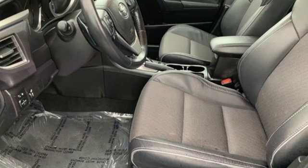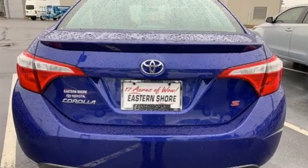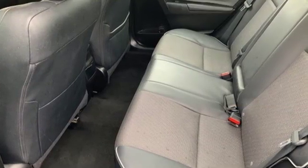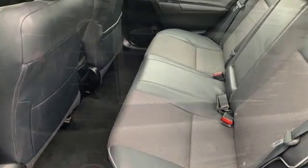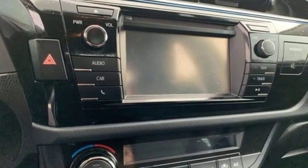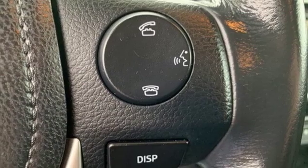And it comes with all the amenities you need: streaming audio, wireless phone connectivity, leather steering wheel, power windows, manual tilting steering column, inline four-cylinder engine, rear lip spoiler, gas pressurized shocks, and power heated mirrors.